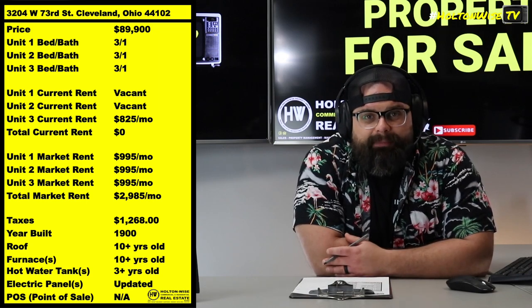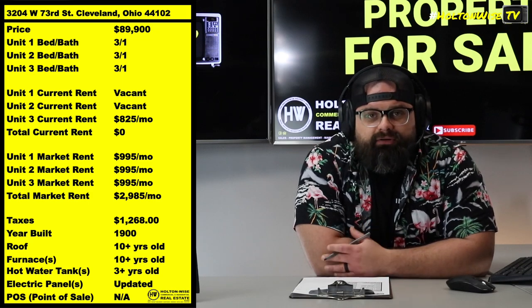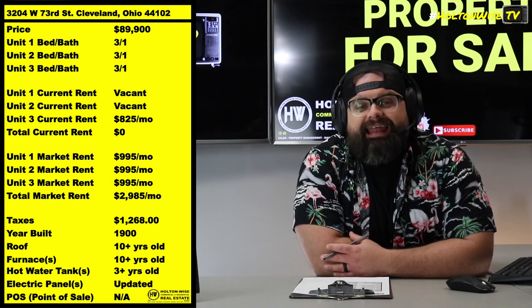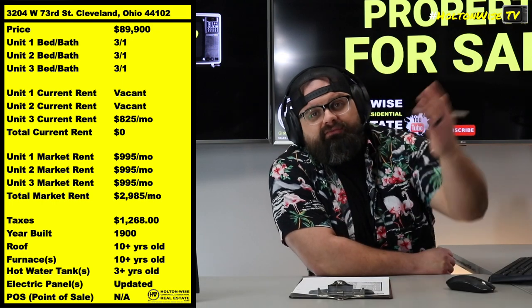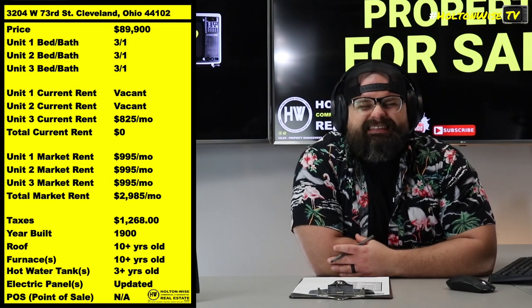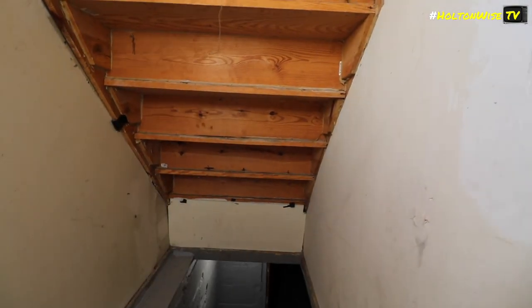Either way, it's a banging deal in my opinion. Holton Wise currently manages it. If you'd like us to continue managing it after you buy it, we can absolutely do that. So out-of-state investors, brand-new investors, turnkey investors, newbie investors — this is the perfect type of property for you. It is literally set it and forget it.